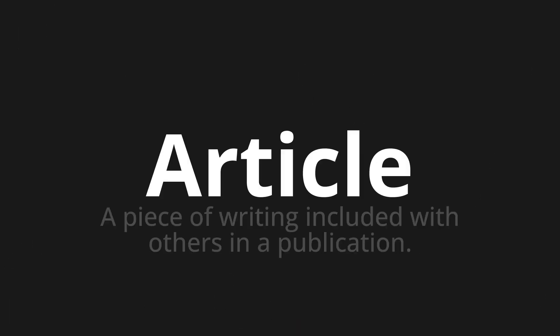Welcome to this pronunciation video. Today we will be focusing on a new word that you might find challenging or entreating. So let's dive into today's word: Article, which means a piece of writing included with others in a publication.